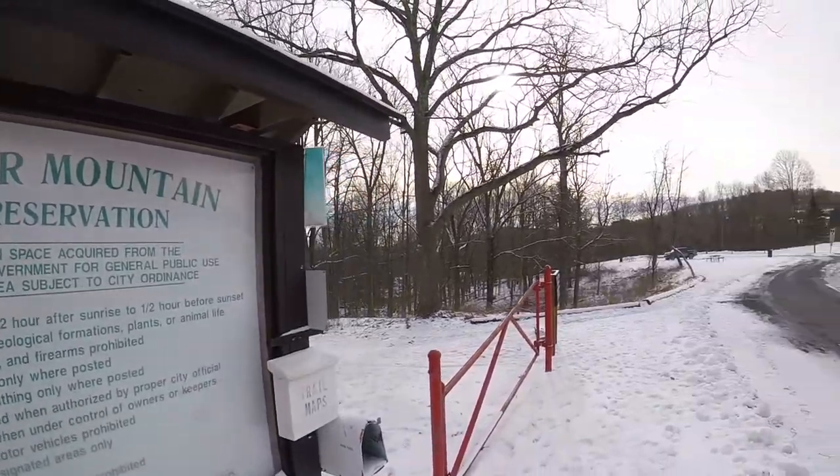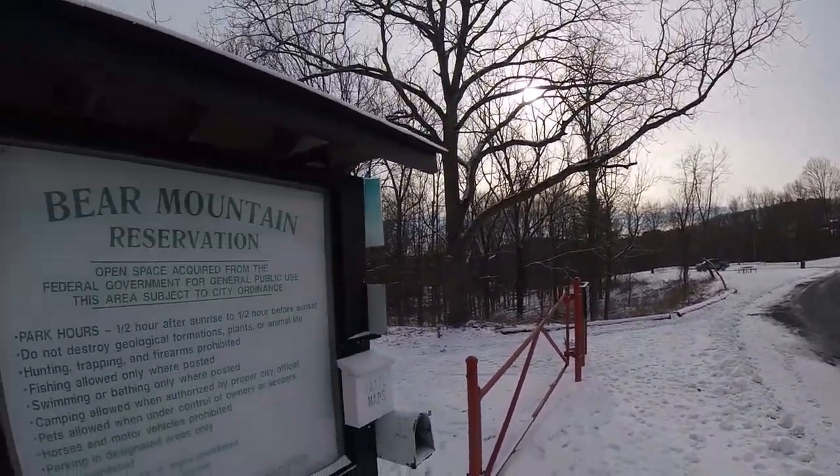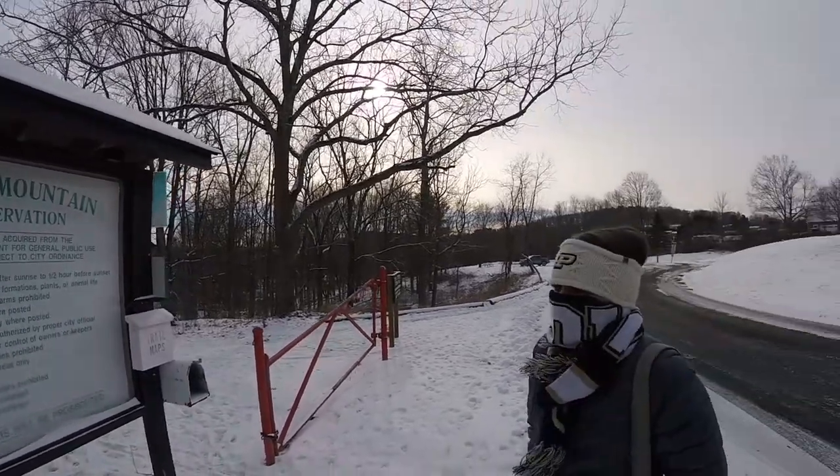This is the first time I'm testing out my gimbal, so we'll see how smooth this thing is today. We are the only ones here — no one in the parking lot — and it is about 10 degrees outside right now.